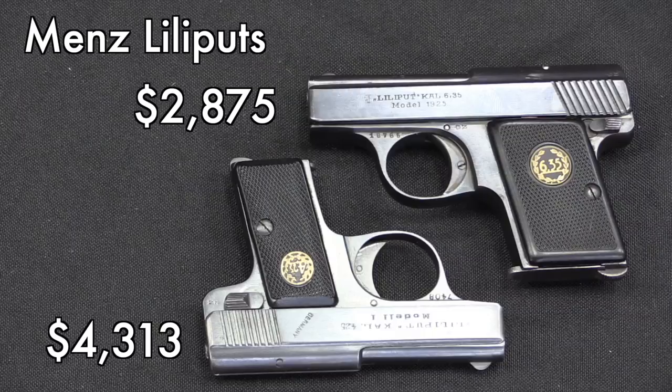I had two Mens Lilliputs in here — a 4.25mm and a 25 ACP. The 4.25mm brought more money: $4,300. Both of these were in really quite nice condition, and they're both relatively uncommon guns to find — that's what drove the price up. When you get above 90% condition, the price really starts to escalate a lot more than it does lower in the condition range.